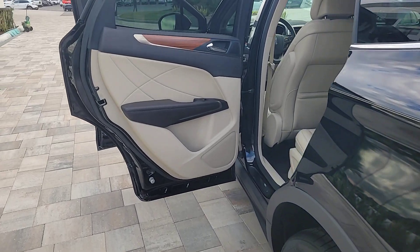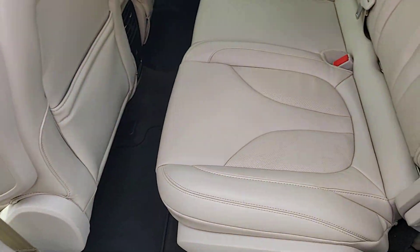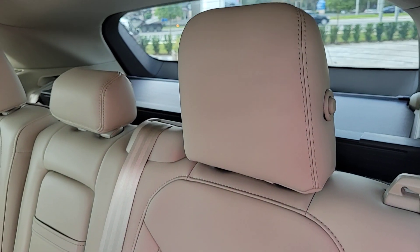Feel the freedom of luxury and the confidence of performance when you're behind the wheel of this MKC. Treat yourself to a test drive today — our staff will toss you the keys and give you an outstanding customer experience.